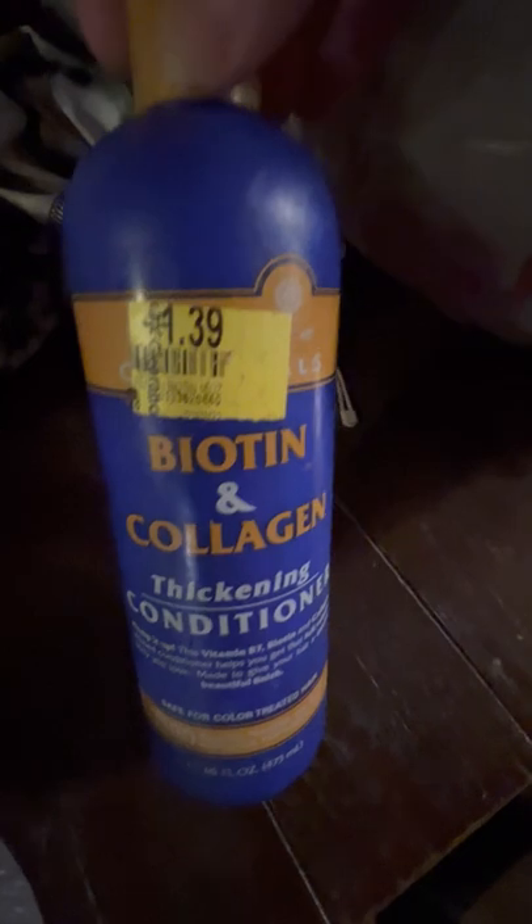I got these for Cassidy's hair — $1.39. Get conditioner.